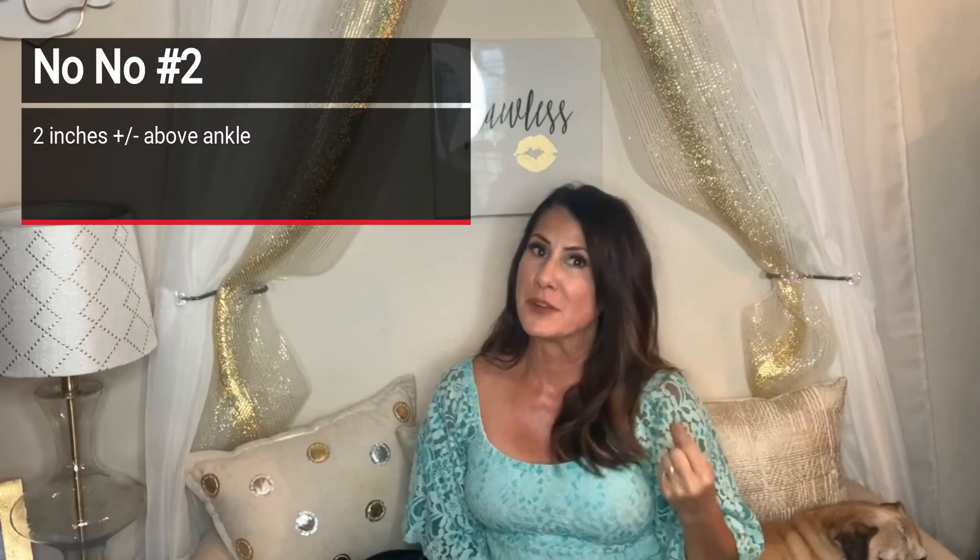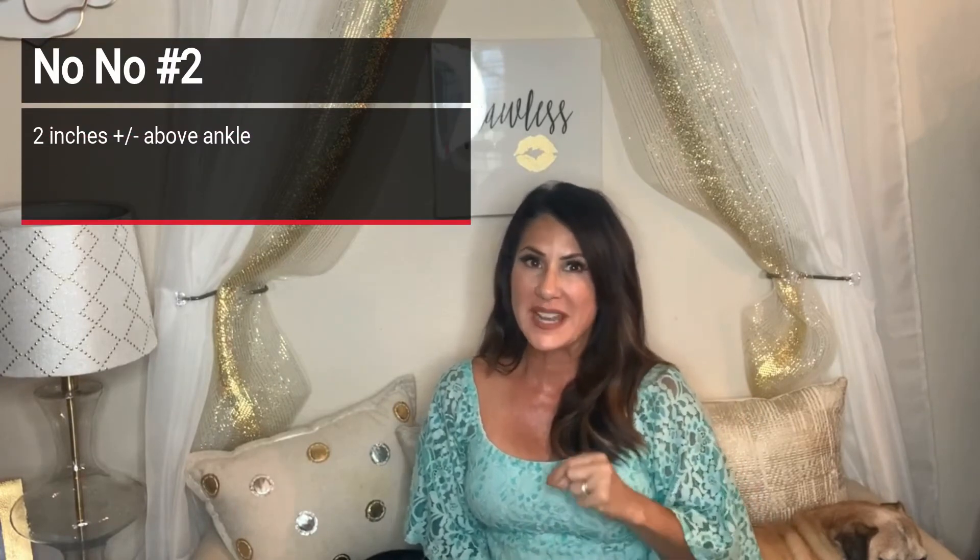Next, if your skirt ends about two inches above your ankle, that's also not the most ideal spot. I would either go full length for a maxi or bring it up to just where the fullest part of your calf starts to taper. If you have skirts that fall a couple of inches above your ankle, pop on a little wedge or heel to elongate your leg — that little bit of height will make all the difference.